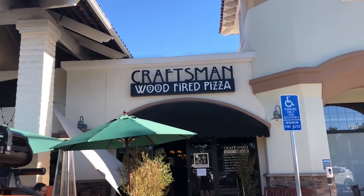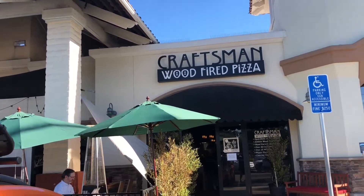Today we're in Placentia. We're going to be trying out Craftsman Wood-Fired Pizza. This is the first episode of Eating with the Tri-City Pitmasters.